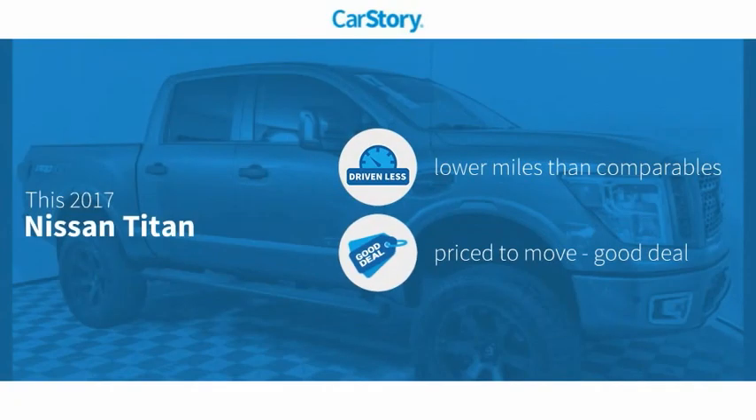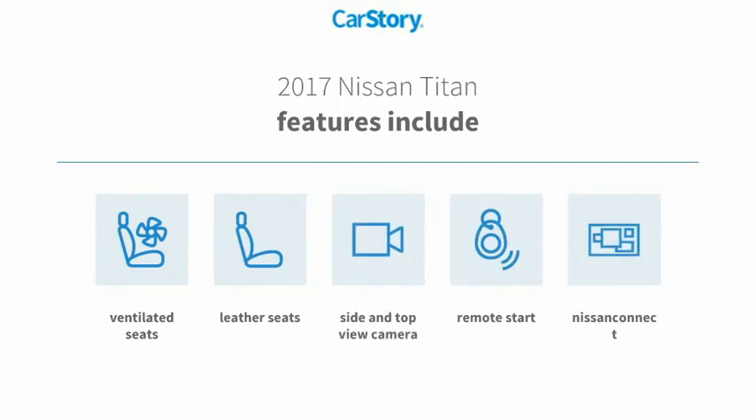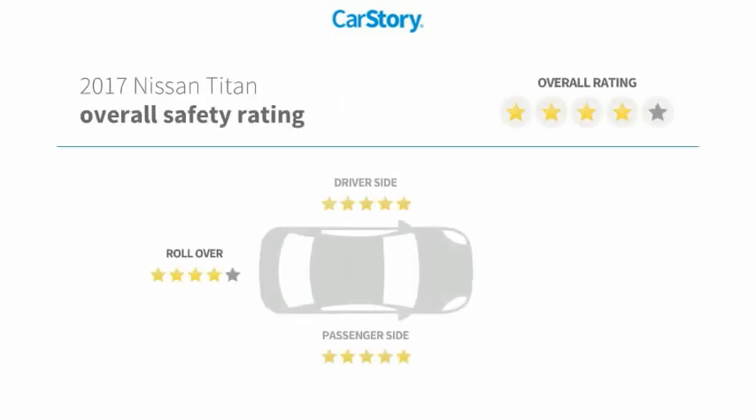Car story research indicates this vehicle as having lower miles with less wear and tear — a good deal. Features also include remote start, leather seats, and ventilated seats with these ratings.